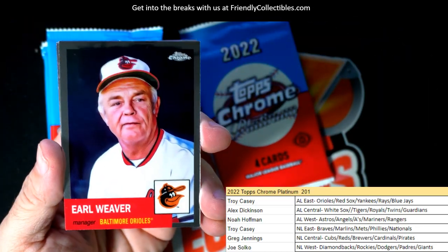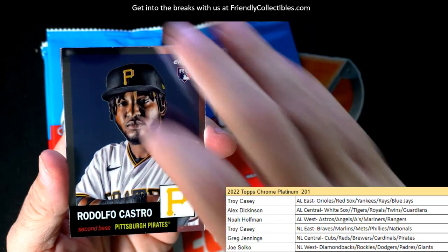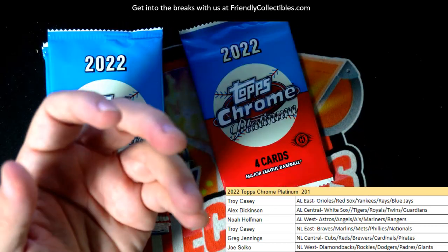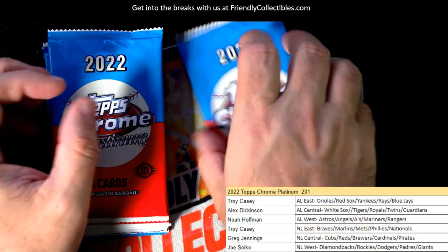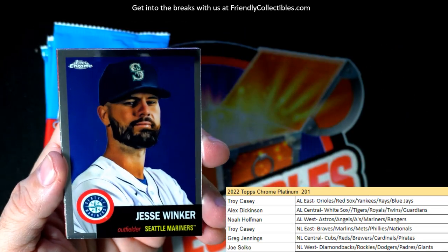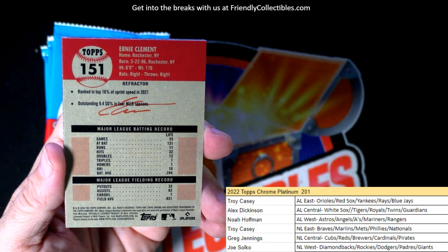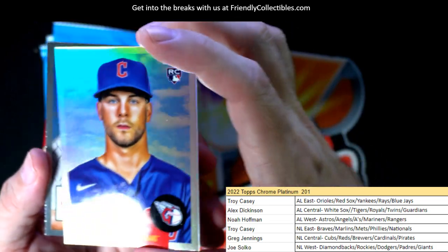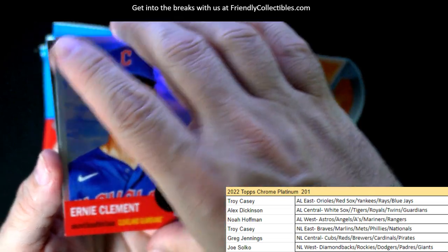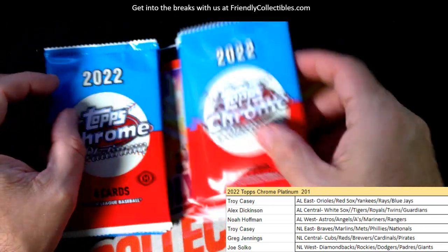Earl Weaver, Castro, Bill Buckner, Dave Peralta, Jesse Winker — that's your boy. Ernie Clement — nice rookie card refractor there, Cleveland Guardians. Alex D, that one's coming out to you. And there's Whitey Ford — singing the blues.